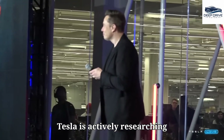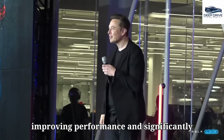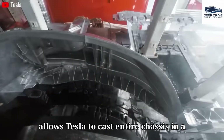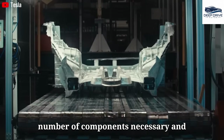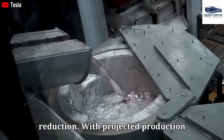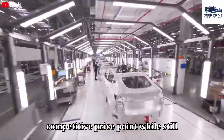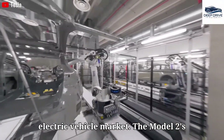Tesla is actively researching aluminum-ion batteries as a potential substitute for lithium, with a goal of improving performance and significantly reducing costs for the Model 2. The introduction of the 50,000-ton Gigapress allows Tesla to cast entire chassis in a single operation, minimizing the number of components and streamlining assembly. With projected production costs as low as $6,200, Tesla could offer the Model 2 at a competitive price point while retaining profit margins.